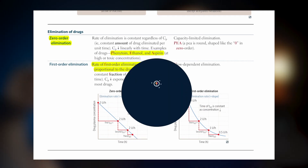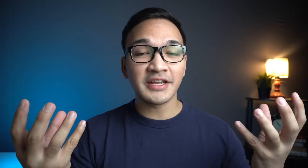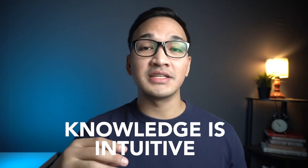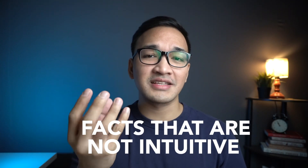Tip number two is to use a lot of mnemonics. What's good about studying subjects like physiology is that you just read through the book, understand it, and it all makes sense — you wouldn't need memory tricks. For example, you don't need a mnemonic to remember that blood goes from the heart to the lungs for oxygenation and then back to the heart, because the knowledge is intuitive. The thing about pharmacology is that there are a lot of facts that are not intuitive.